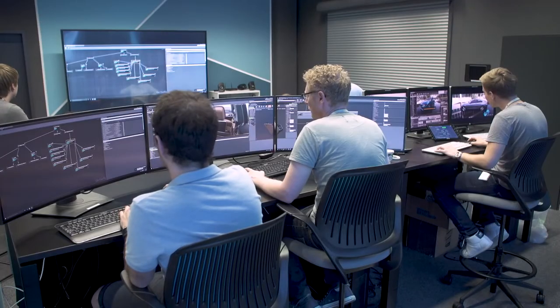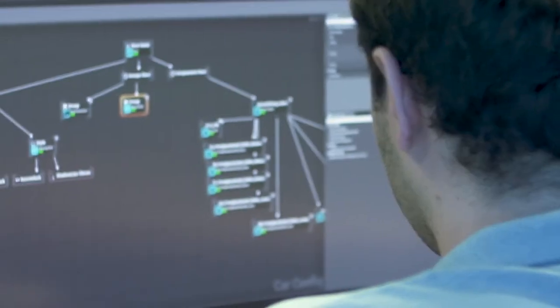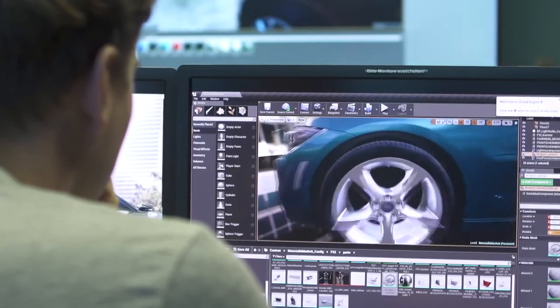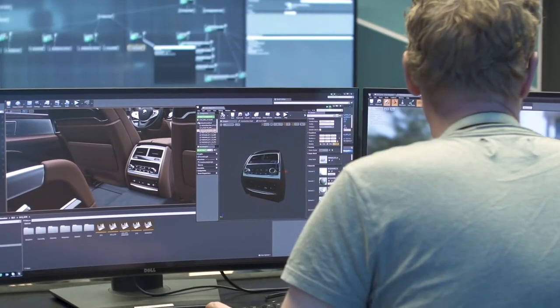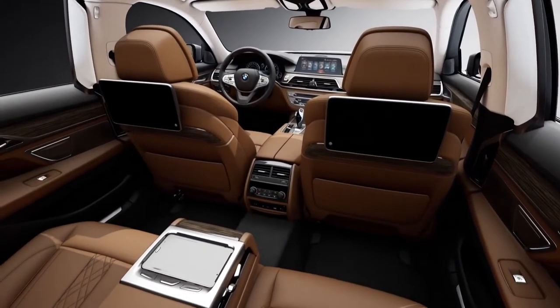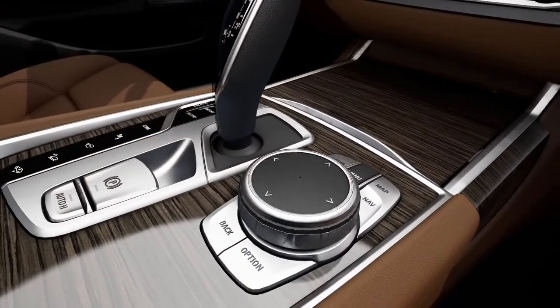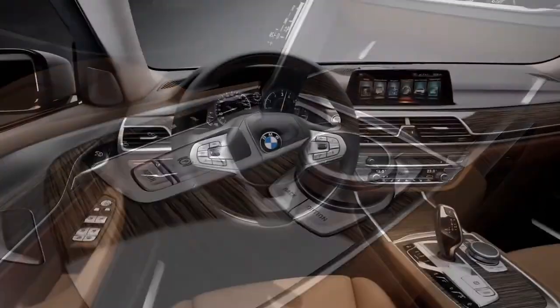We come from a world with full GI renderings and high-end visualizations, and if you go back to a more immersive real-time technology, you have to have the best optical look. That is very important for us. That is the main reason why we chose Unreal Engine 4 here, because of its outstanding look.